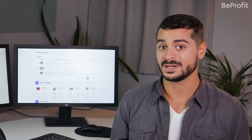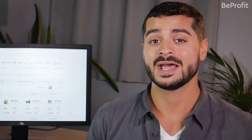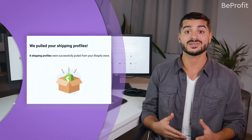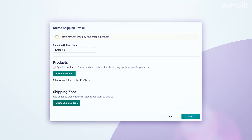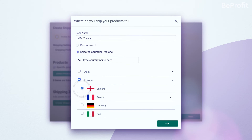Ready for this? BeProfit is the one and only profit calculator app that auto-syncs with Shopify Shipping costs and shipping profiles, giving you ultimate accuracy for monitoring your shipping expenses. You can even edit and create new shipping profiles directly in the app — an awesome advantage you simply won't find anywhere else.